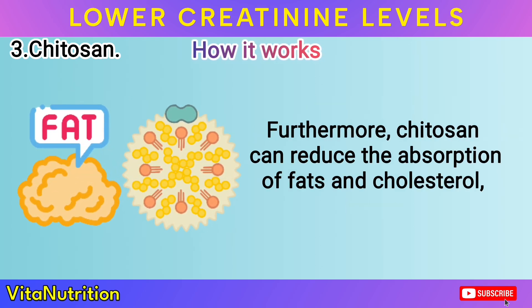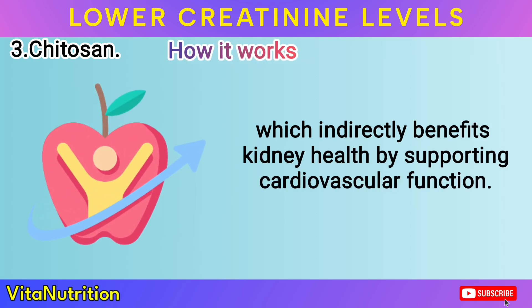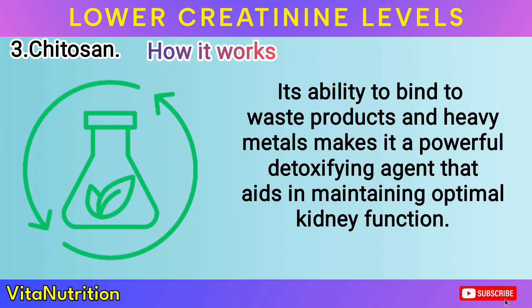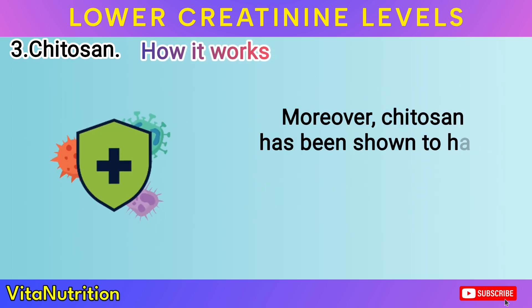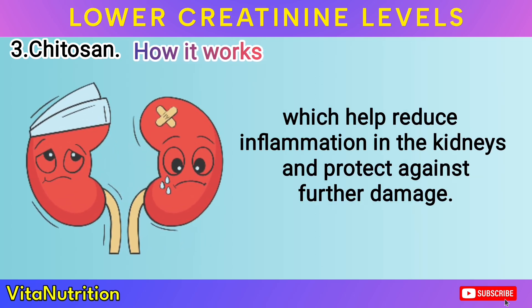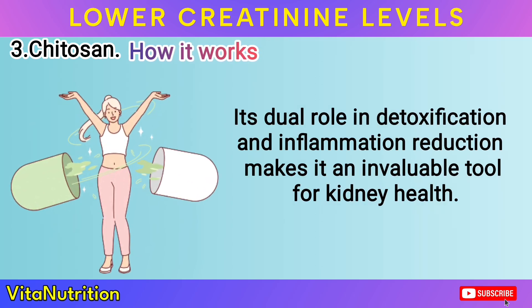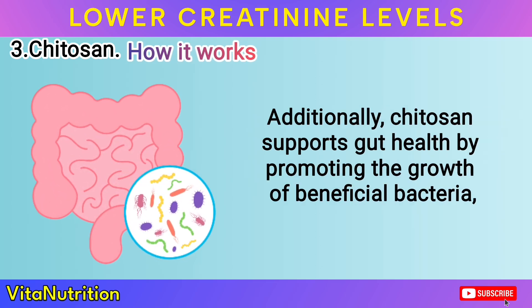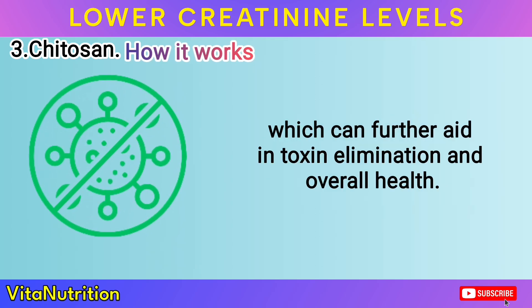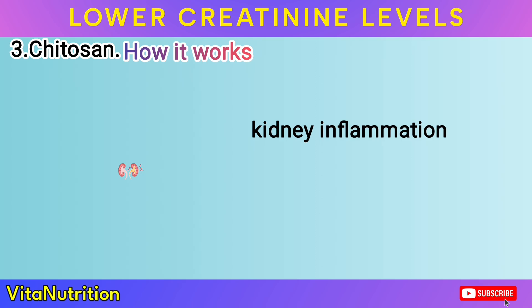Furthermore, chitosan can reduce the absorption of fats and cholesterol, which indirectly benefits kidney health by supporting cardiovascular function. Its ability to bind to waste products and heavy metals makes it a powerful detoxifying agent that aids in maintaining optimal kidney function. Moreover, chitosan has been shown to have anti-inflammatory properties, which help reduce inflammation in the kidneys and protect against further damage. Its dual role in detoxification and inflammation reduction makes it an invaluable tool for kidney health. Additionally, chitosan supports gut health by promoting the growth of beneficial bacteria, which can further aid in toxin elimination and overall health.